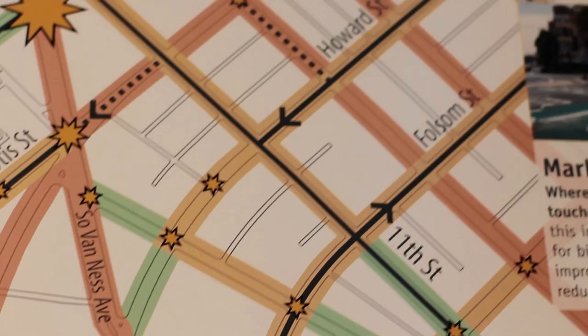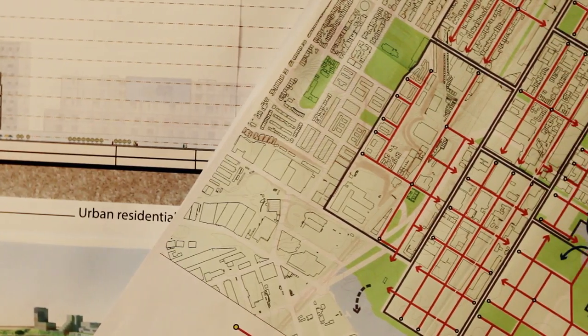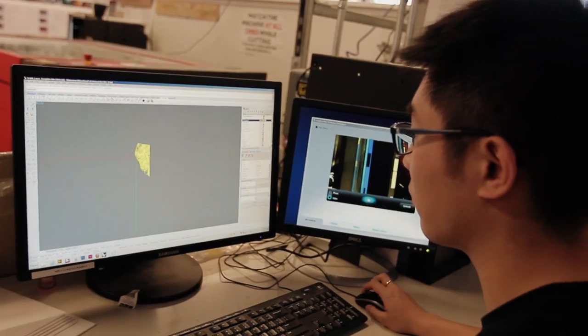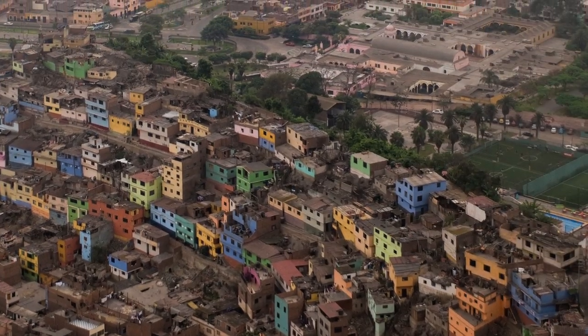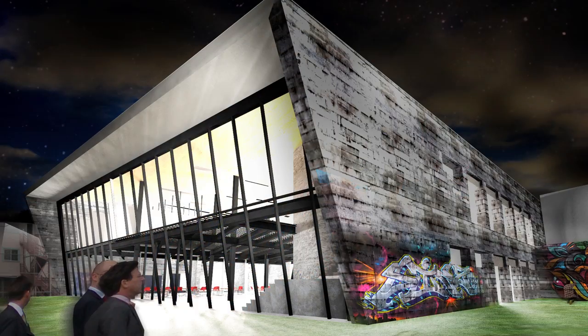I think that Berkeley in general has just completely transformed the framework through which I view the world. The urban studies major at Berkeley doesn't have any particular concentration. While it does focus on grounding students in the general history and theories of city planning, it also leaves lots of leeway for people to pursue their own individual interests, training students to think about cities as the place of the human condition and as places of great human life and excitement.